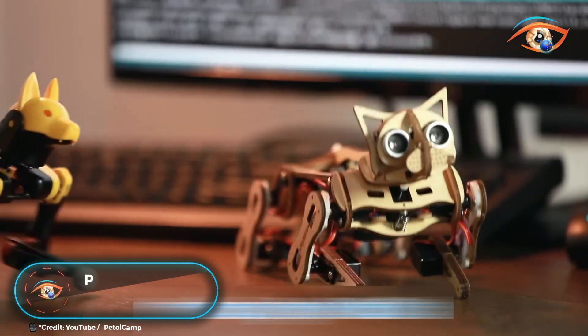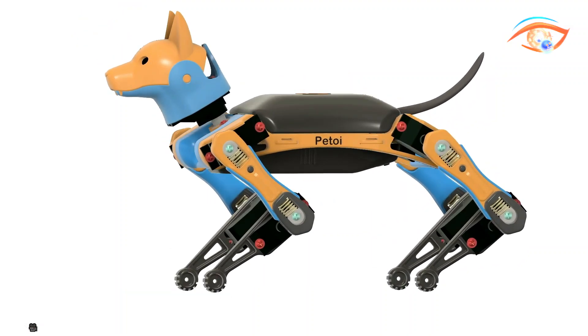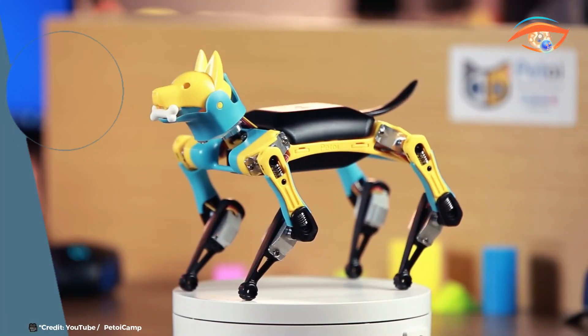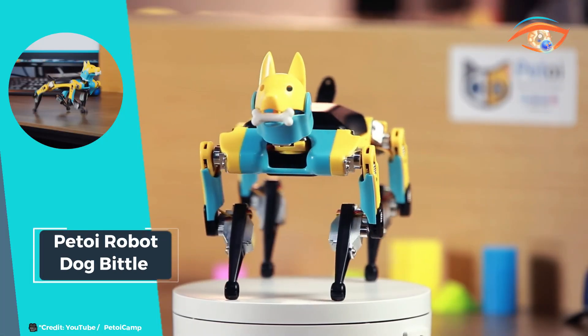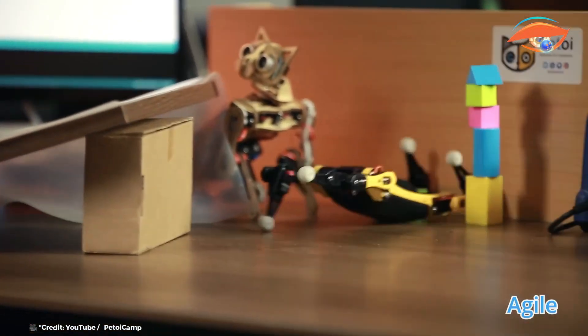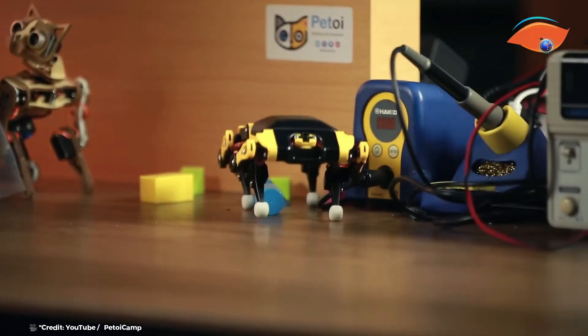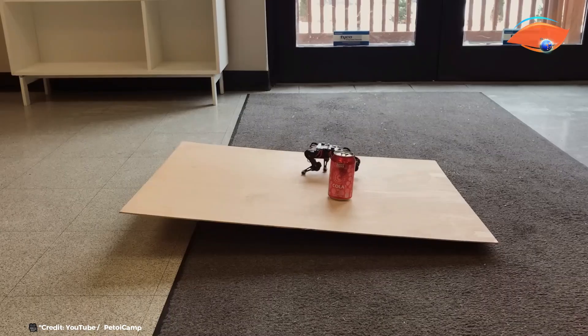Meet Biddle, the palm-sized open-source quadruped robot dog from Patoy, designed to bring advanced robotics into your hands. This compact and agile robot dog offers intuitive control, allowing it to exhibit lifelike behaviors that make it an engaging and educational companion.